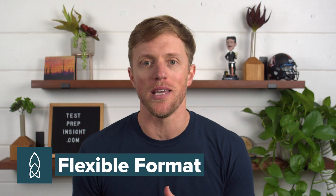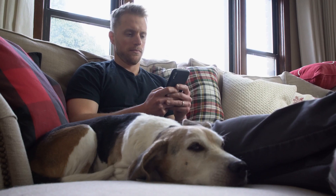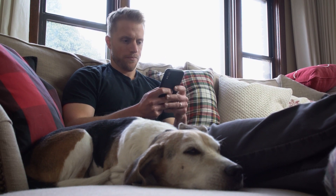Advantage number two: because roughly half the Rocket lessons are audio-based, you can complete these lessons while you're working out, cooking, or taking a walk around your local park. It's nice that you don't have to have your face buried in your phone or computer at all times like you do with Babbel. Sometimes you just need a break or change of scenery when studying a new language. So overall, I have to give props to Rocket for how flexible their lessons are compared to Babbel.